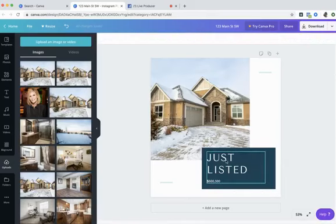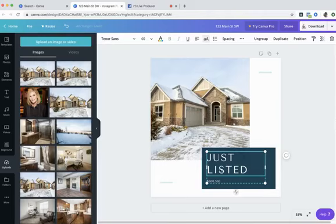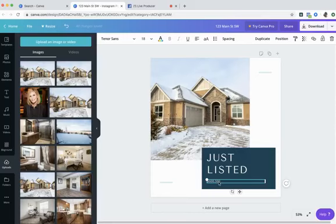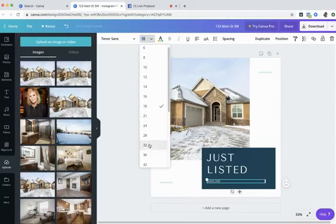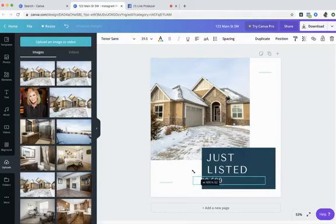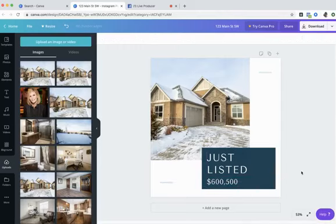Now I'll ungroup my text box by clicking it and hitting Ungroup at the top. I can highlight the price text box and increase the text size two ways: use the drop-down font size menu at the top, or click and drag the resize handle on the corner of the text box. You can drag it out and reposition it. Watch for the pink alignment line — when it appears, it means the text box is left-aligned with the 'Just Listed' text above.